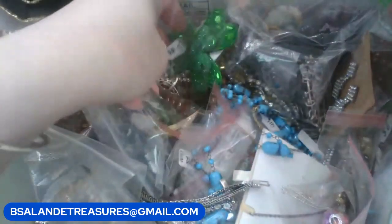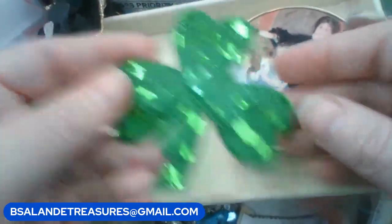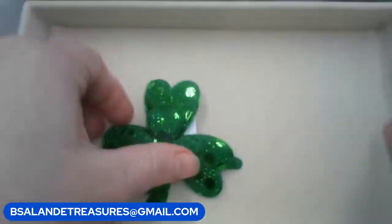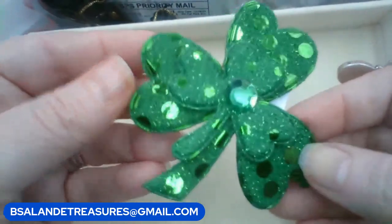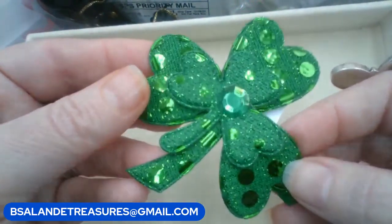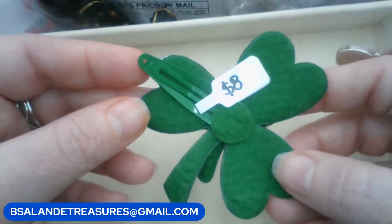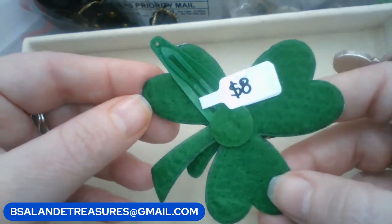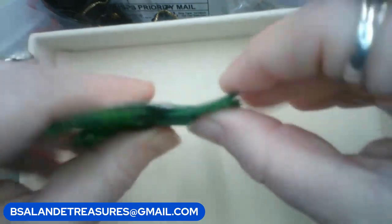Let's grab another item — this is cute, this little vintage hair clip. We have a vintage shamrock hair clip and this one is $8, so just put the word 'shamrock.' Shamrock, $8, super cute.